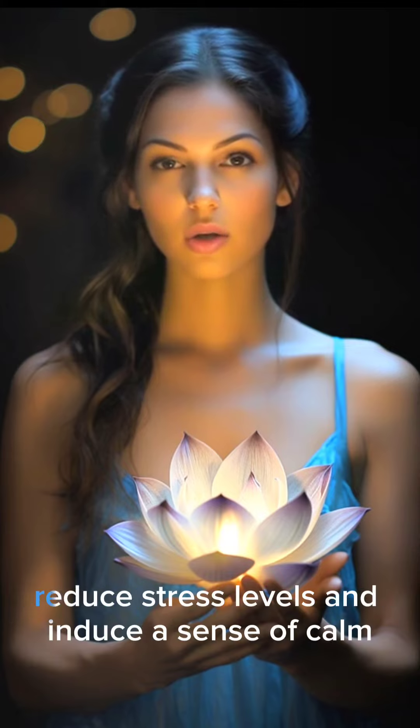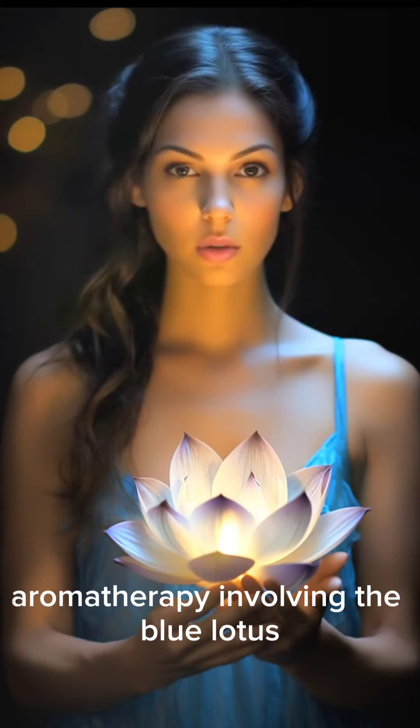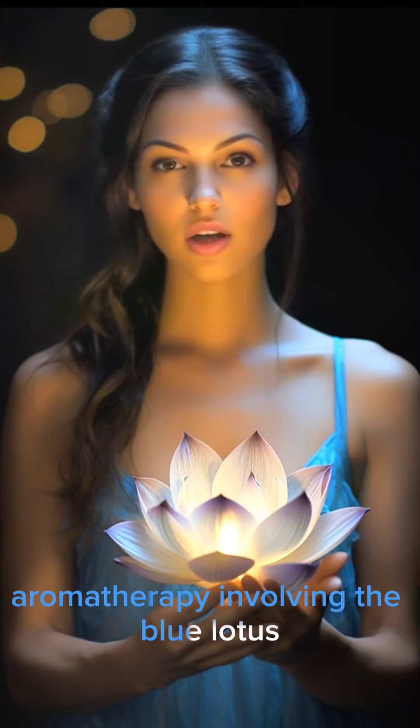Beneficial Properties. Relaxation and stress relief: extracts from the Blue Lotus are known to reduce stress levels and induce a sense of calm.